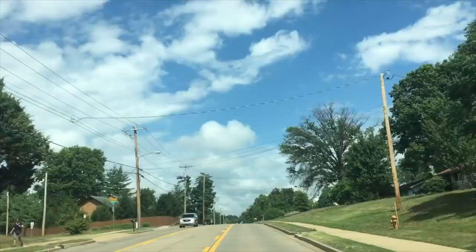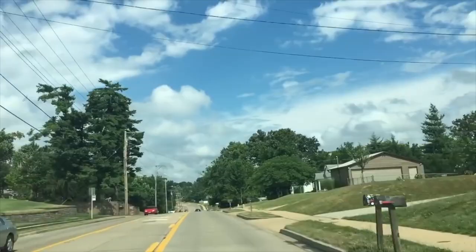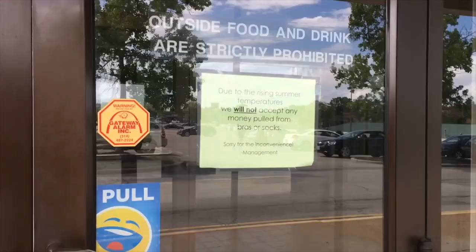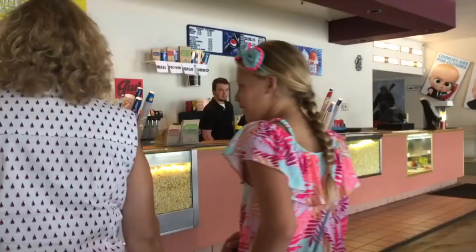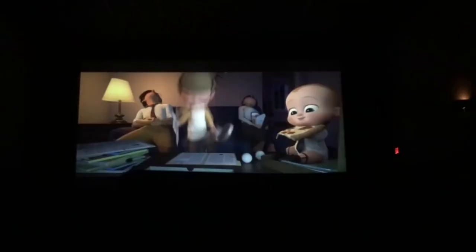We're on our way — it doesn't look like it's going to rain at all but it keeps saying it will. We arrived at the movie theater. It's a discount movie theater so it's pretty crappy. We walked in the door and saw a sign: 'Due to rising temperatures we will not accept any money pulled from bras or socks.' Ew, that's disgusting! Then my grandma decided to join us for the movie and we're seeing Boss Baby — I thought it was a really cute movie.